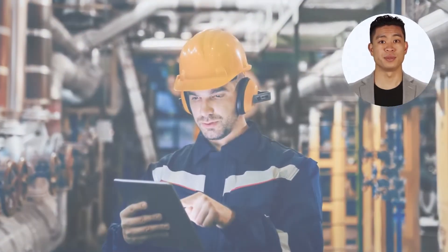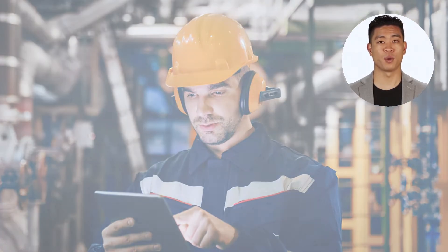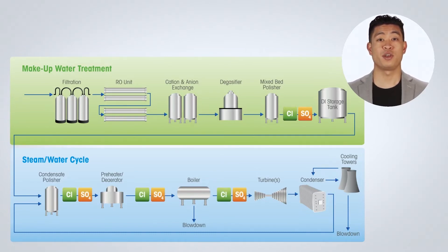To better understand and manage the compromises between careful chemistry control and short-term power generation, more meaningful analytical measurements are key. Direct online measurement of chlorides and sulfates goes a long way towards clarifying how fast a startup can proceed and can quickly detect contaminating conditions during normal operations.